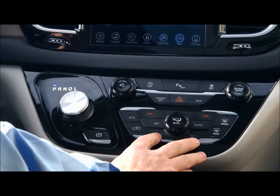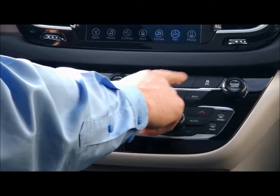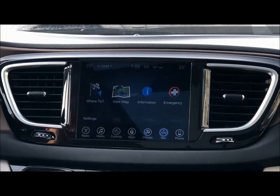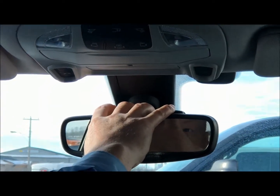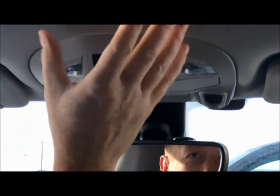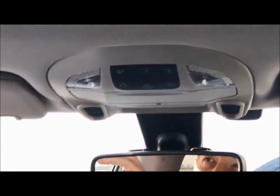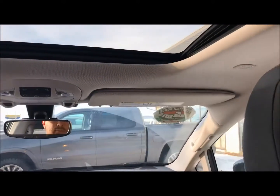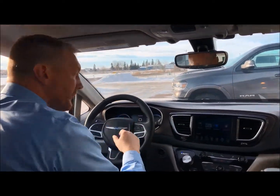You've got controls for dual climate control. This one has start-stop technology, and you can turn off the traction control. It's equipped with navigation and GPS. Then you've got your automatic dimmer mirror with mics above it, controls for the panoramic sunroof, a spot for your sunshades, a garage door opener, and noise cancellation inside.